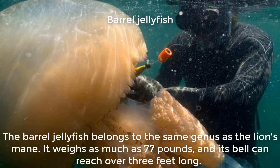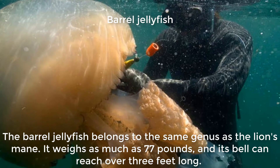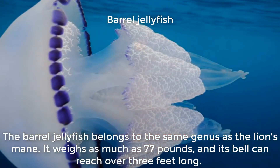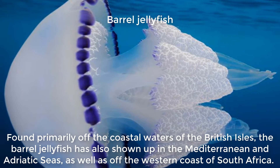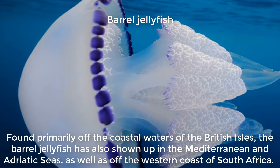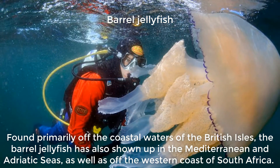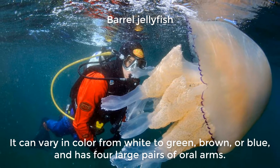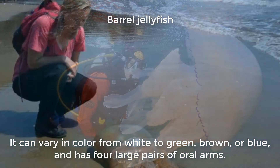The barrel jellyfish belongs to the same genus as the lion's mane. It weighs as much as 77 pounds, and its bell can reach over 3 feet long. Found primarily off the coastal waters of the British Isles, the barrel jellyfish has also shown up in the Mediterranean and Adriatic seas, as well as off the western coast of South Africa. It can vary in color from white to green, brown, or blue, and has four large pairs of oral arms.